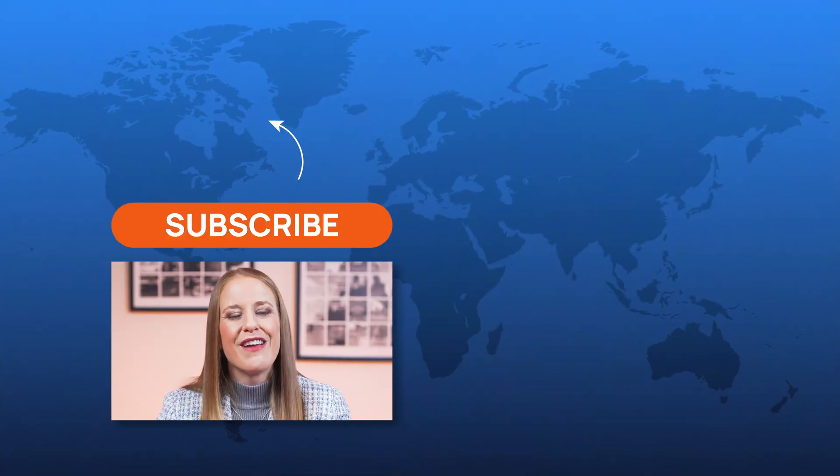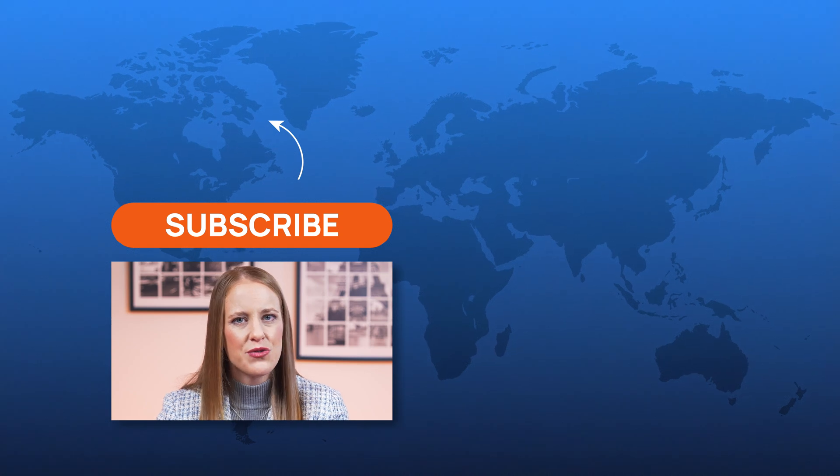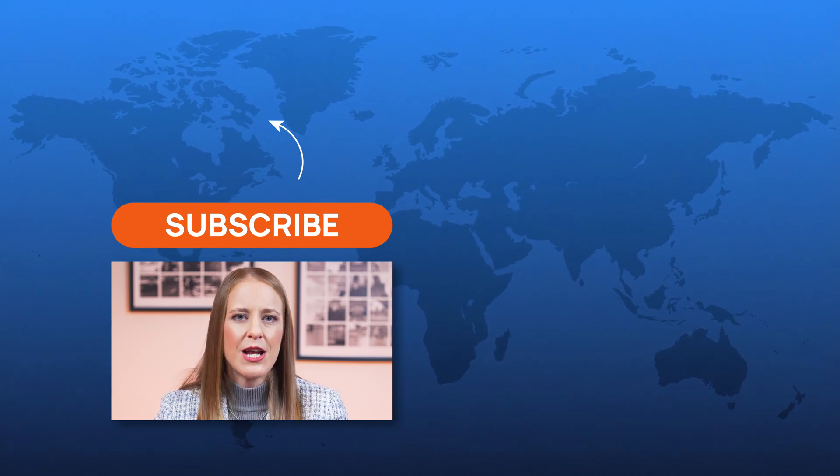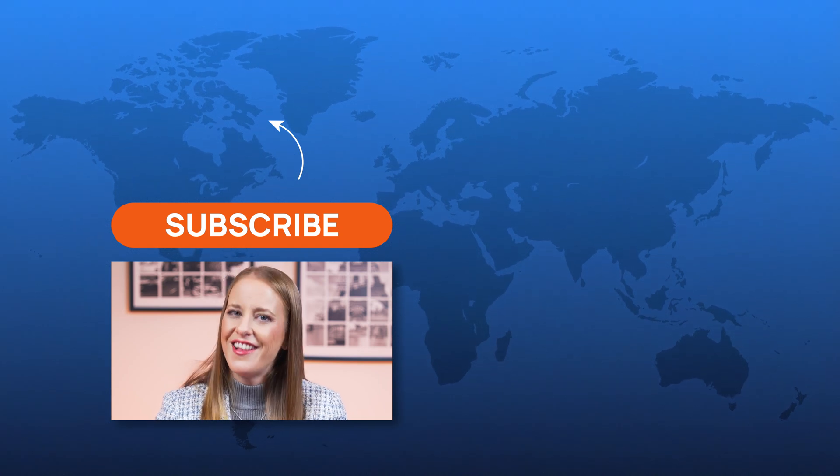Thanks for watching! If you found this video helpful, be sure to check out our next videos on NMN and resveratrol, two other compounds with potential anti-aging benefits. Don't forget to subscribe for more health insights from HealthNews.